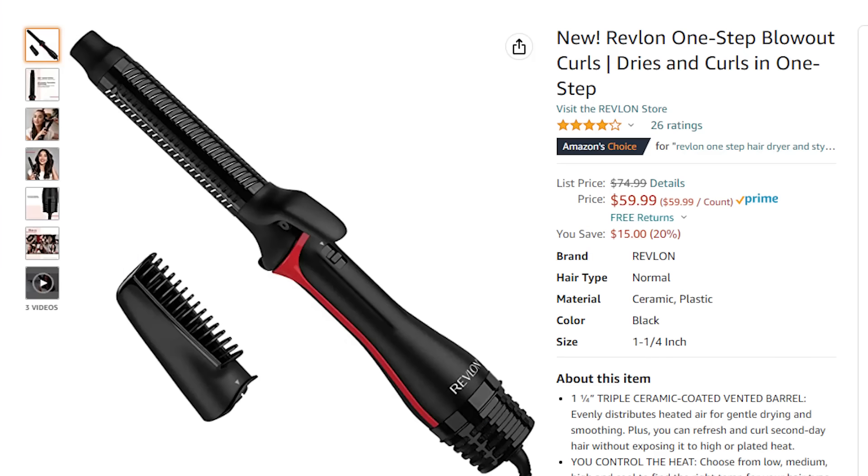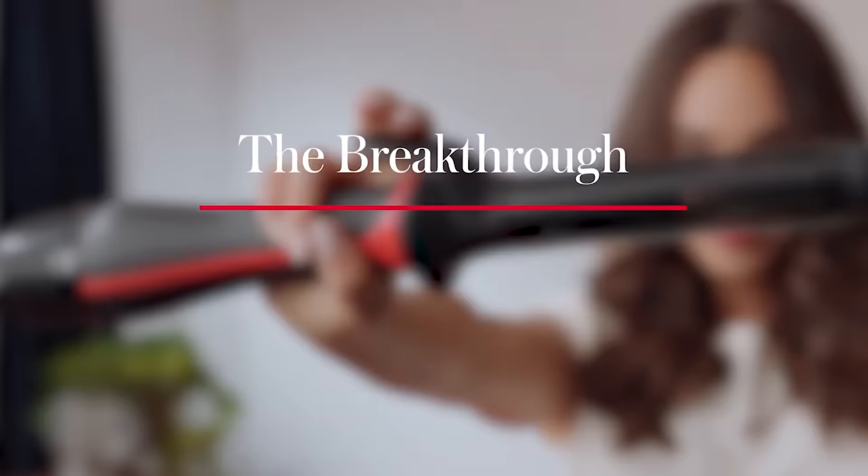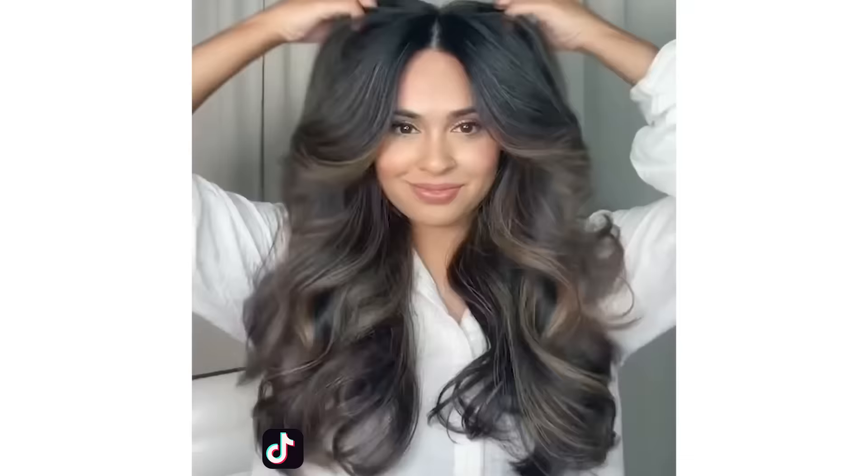Have you seen that new Revlon blowout curls? I'm thinking about changing my look. Blowout curls are super popular right now — you see them all over the place. I've seen the TikToks, but does it actually work? Does it actually give great blowout curls? Because I've never used it. I have no idea.